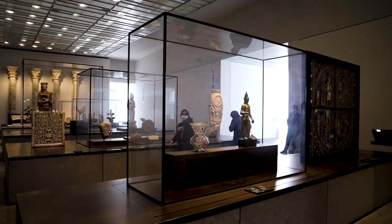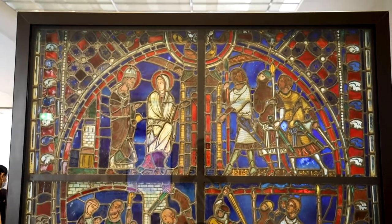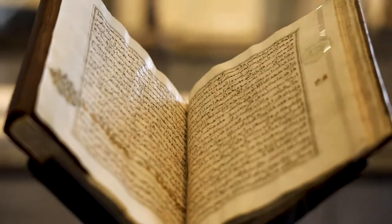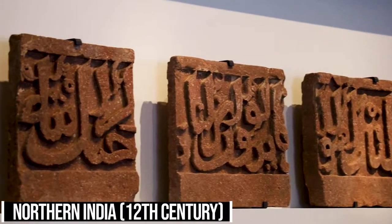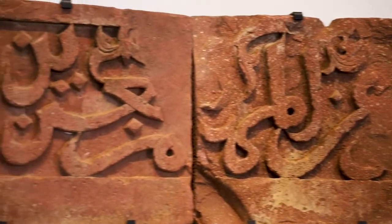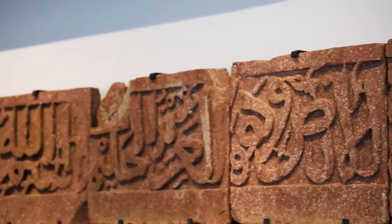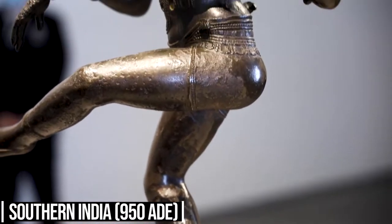Wing two showcases universal religions, Asian trade routes, and from the Mediterranean to the Atlantic. About 2000 years ago, religions began to spread across Europe, Asia, and Africa. With the expansion of religion came vast trade routes.